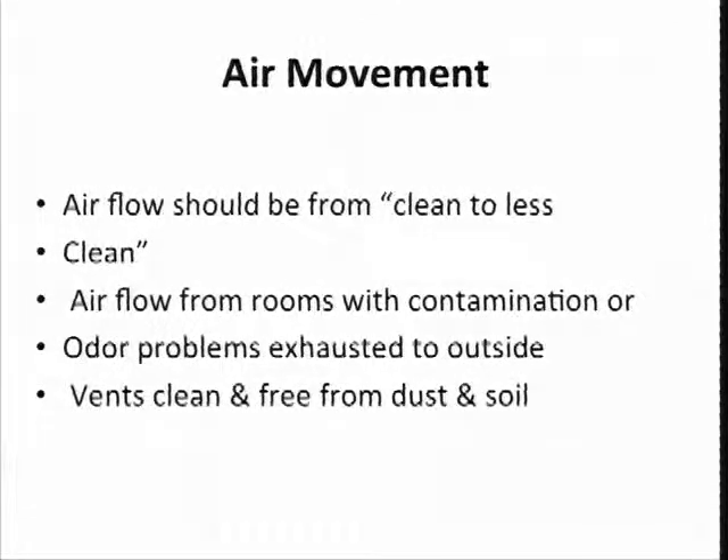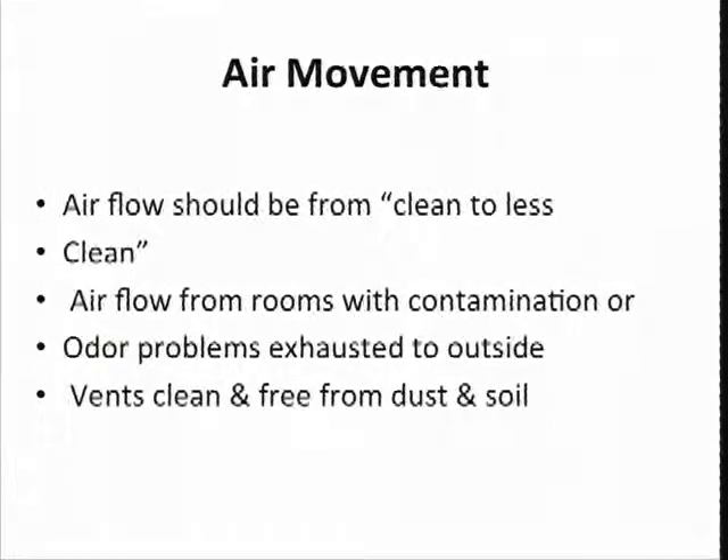Air movement should be from clean to less clean. Where I would really go with this — it's becoming more common that people have a room for residents to smoke in. Those kinds of issues, like a smoking room where air flows out into the hallway and you can smell it 20 feet down the hall — please make sure you've got good ventilation so that it's drawn outside or away from the folks who live there. And we're always watching for dirt and dust on your vents. Make sure those are clean.